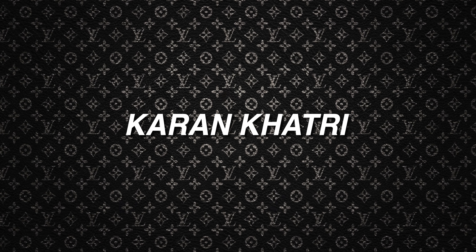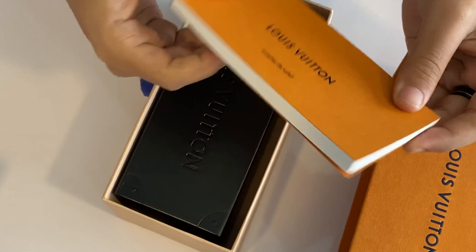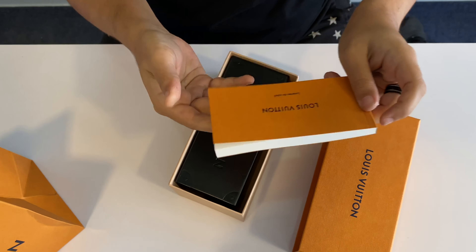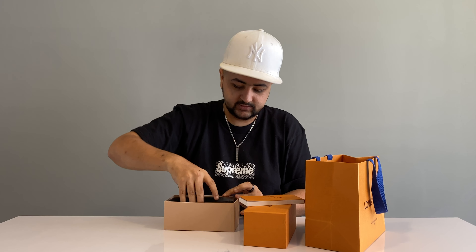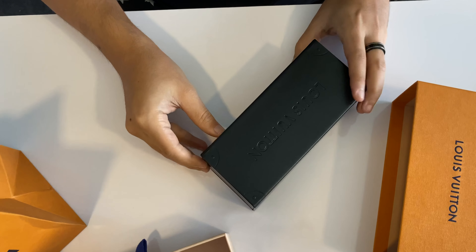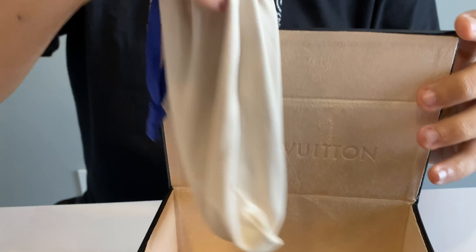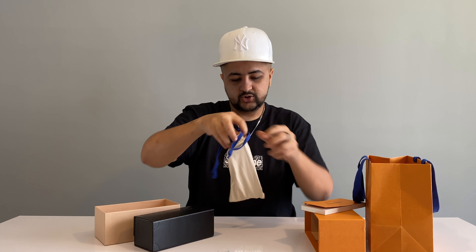Let's go ahead and unbox these. Standard packaging, standard box — let's open this up. Standard paperwork. So here it is — this is a nice little case that it comes with, with a nice suede lining on the inside, and obviously it's in a dust bag. Let's go ahead and open this up.